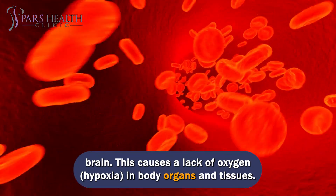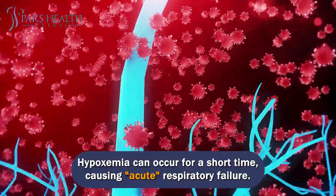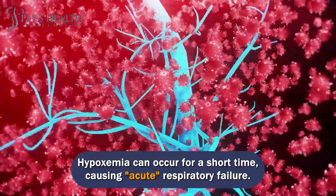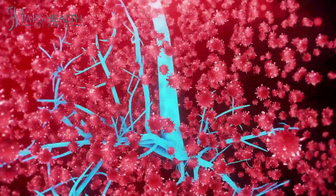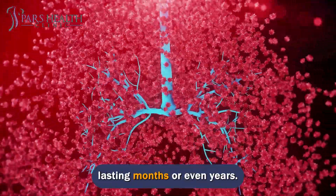This causes a lack of oxygen — hypoxia — in body organs and tissues. Hypoxemia can occur for a short time, causing acute respiratory failure. It is called chronic respiratory failure if it's a long-term problem lasting months or even years.